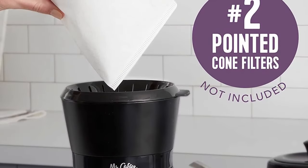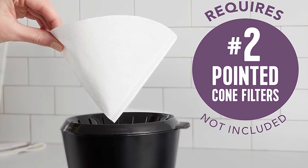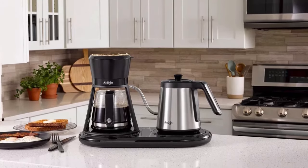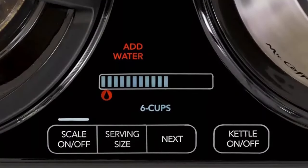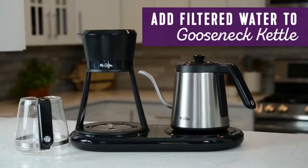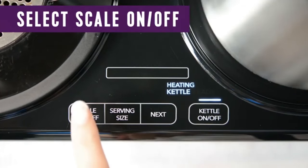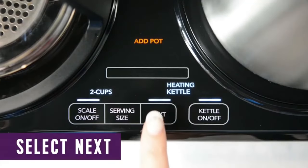Maintenance of the Mr. Coffee pour over maker is fairly easy thanks to the disposable paper cone filter system. The only items you need to wash are the gooseneck kettle and the carafe, with the main unit only requiring a simple wipe with a kitchen towel. The highlight of this coffee maker is its smart interface — an on-screen step-by-step guide that walks you through the entire brewing process, including brewing time and serving size, making it ideal for beginners.